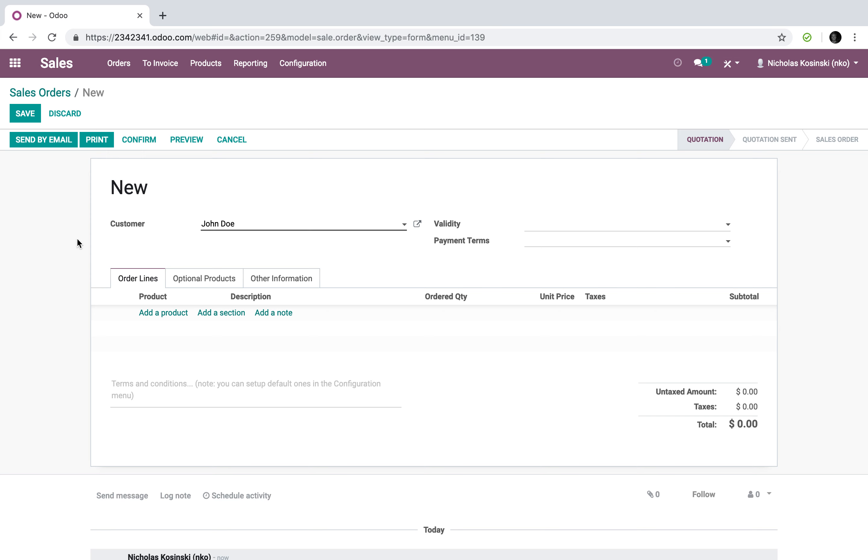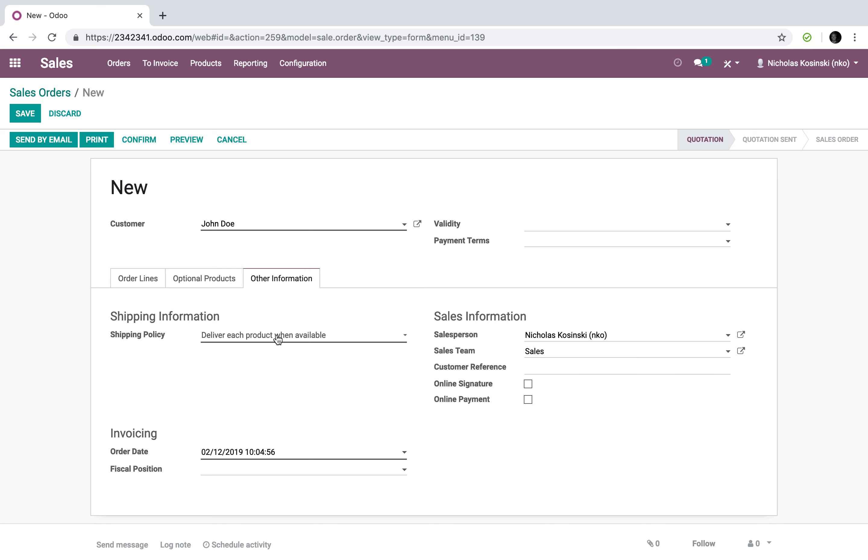If you want to avoid that altogether and just have Odoo prompt you to invoice the order once all products have shipped, you have to change the shipping policy on the order. By default it says 'deliver each product when available,' so if two of three products are in stock, it will prompt your logistics team to ship the available ones and create a back order for the third. If you leave it as 'deliver all products at once,' it will not communicate to your inventory team to ship until all products are available, meaning nothing ships and nothing gets prompted for invoicing.